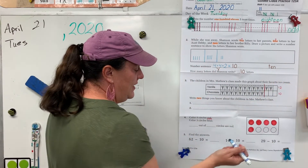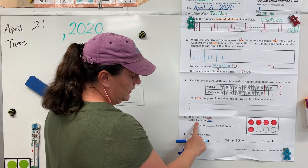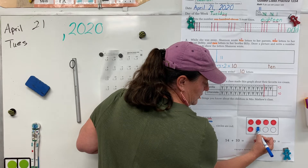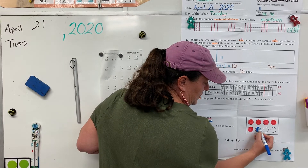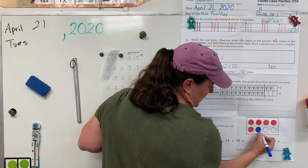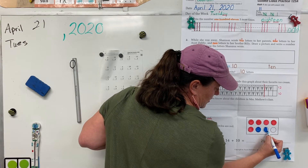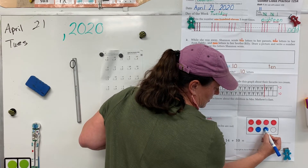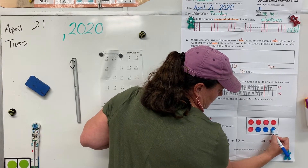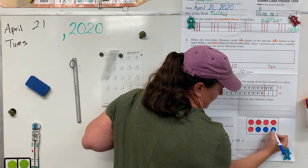Alright, put away your red, get out your blue. Color three circles blue. You should only have three left, so color those last three blue, whichever three you have left. Oh, I feel my hand muscles getting stronger — hopefully yours are too. When your hand is feeling tired, that means you're working those muscles and they're going to get stronger.